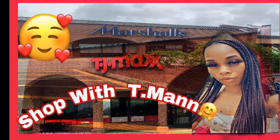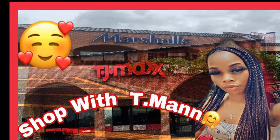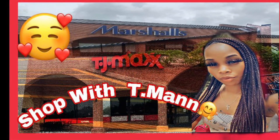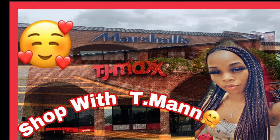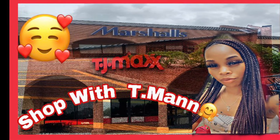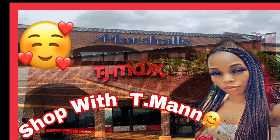Thank y'all so much again for coming back to shop with T-Man. Make sure y'all like, comment, and subscribe. You can hit that little bell so y'all can know when this hot stuff is in the stores. And y'all let me know if y'all go out to the stores and find some of the stuff you see — go out and find it, come back and let me know!